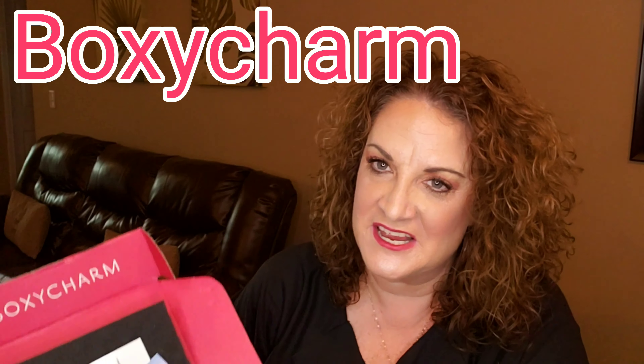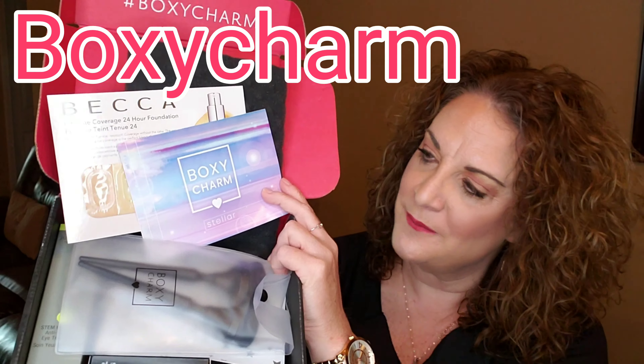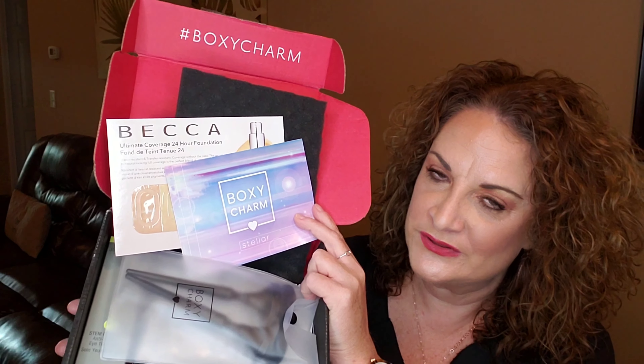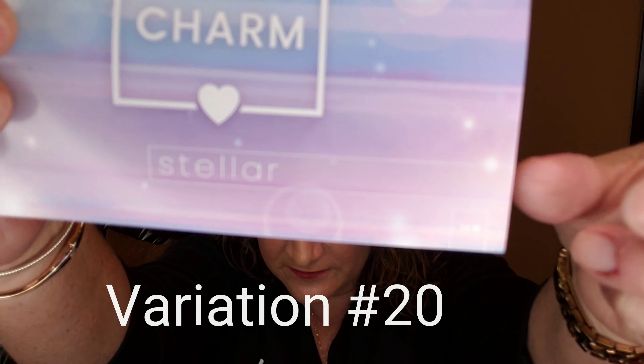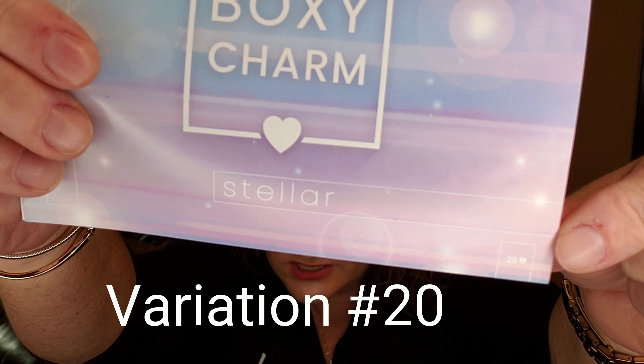Hey guys, it's your gal Jenny June. Thank you so much for being here. Today it is BoxyCharm opening day. I've already broken into this and opened it up. I haven't really looked through it but I did just peek a little bit. This is for November 2019 and if you don't already know, BoxyCharm is $25 a month — you usually get 4-6 full size products, well over the value of $25. It looks like for my variation this month, I got number 20, and the theme this month is Stellar.